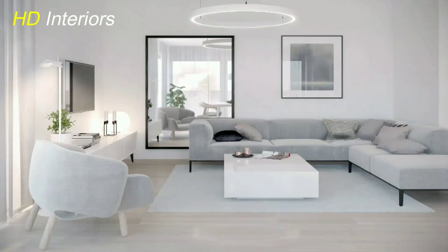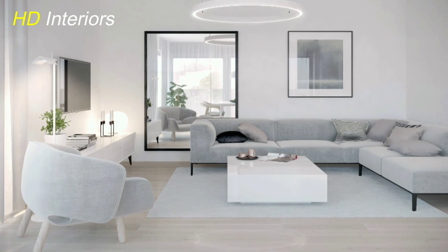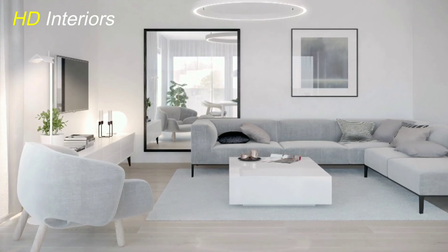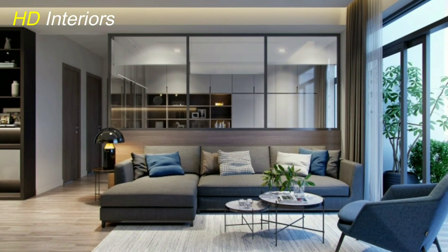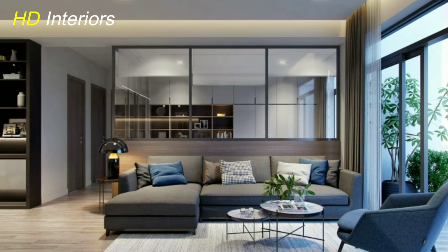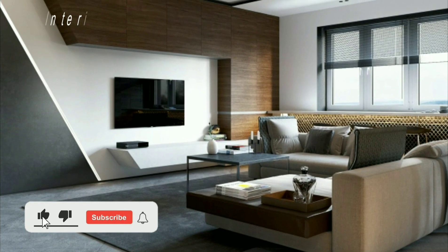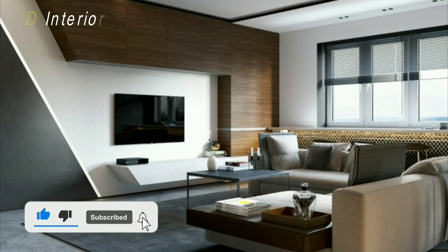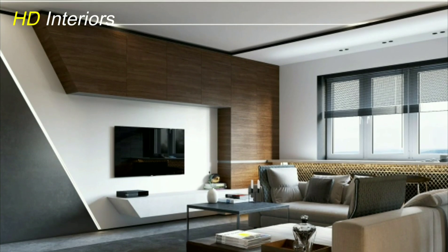Whether you're a fan of minimalism, nature-inspired design, or a mix of textures, these concepts will help you transform your living room into a stylish sanctuary. Which idea resonates with you the most? Let us know in the comments below. If you found this video helpful, give it a thumbs up and share it with your friends. Thanks for watching — until next time, happy decorating!